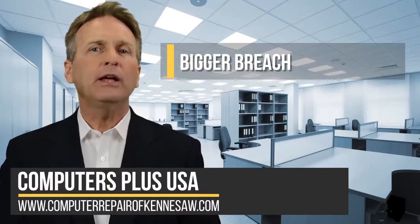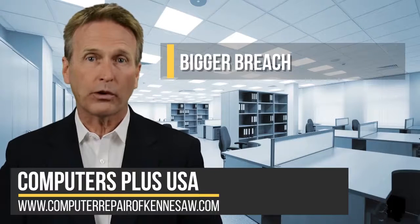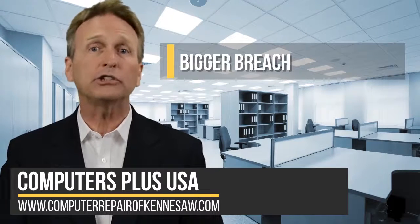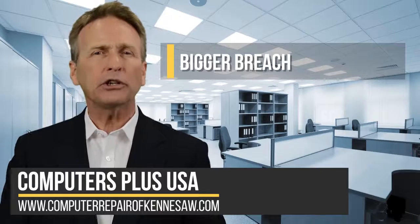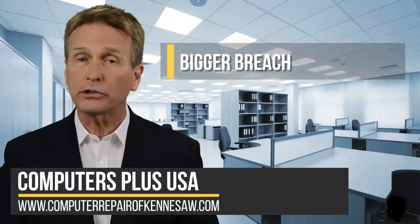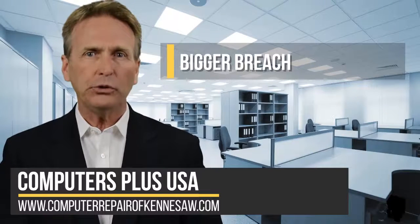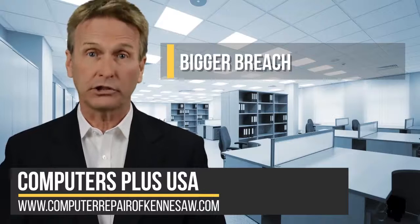Number three: bigger breach. By not changing passwords, a hacker could easily infiltrate your network or devices, which could lead to a larger breach. The original hacked device could be the opening needed to access additional hardware, software, or information on the network, exposing you, your employees, or your customers' data.